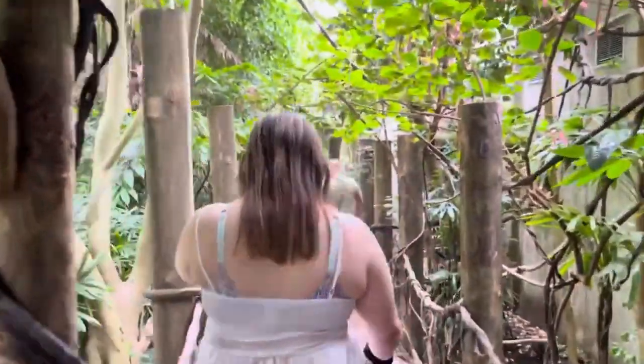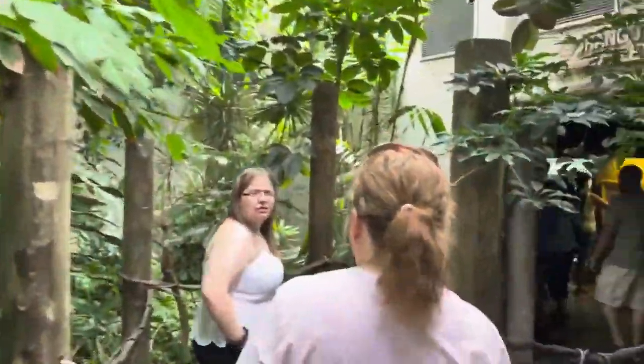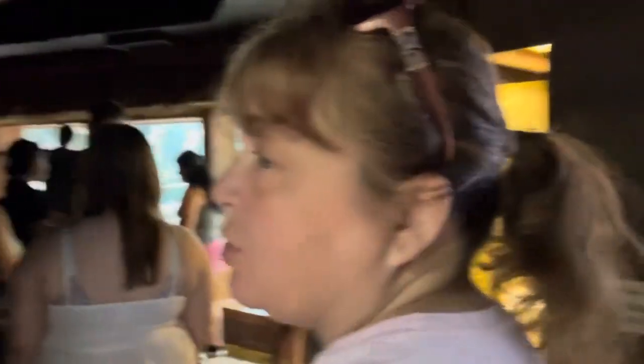Now we're moving into the rainforest, and this is the part that we missed last time. This place is just amazing. I don't remember coming into this part and then going into the orangutans — do you, Margie? We didn't come last time; the whole Asia section was closed.